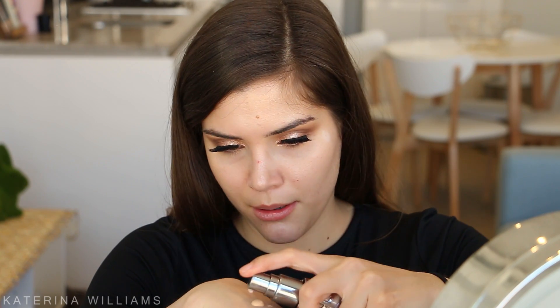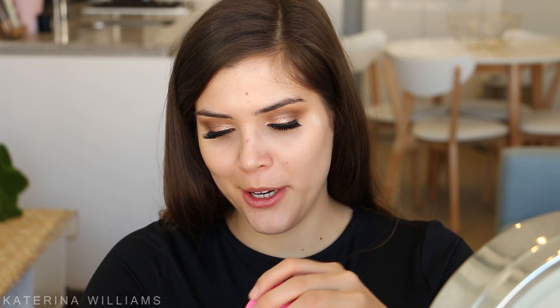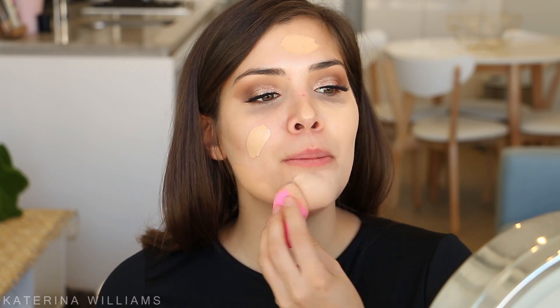Now onto foundation. It's winter here in Australia and it is freezing in Sydney, so I haven't been getting much sun and I'm a bit pale. I'm going to mix two of my Urban Decay All Nighter foundations - shades 5 and 1.5. Normally I'm shade 5 but not right now. I'm going to put some on the back of my hand, swirl them together with my Beauty Blender, and then blend it all over my face.